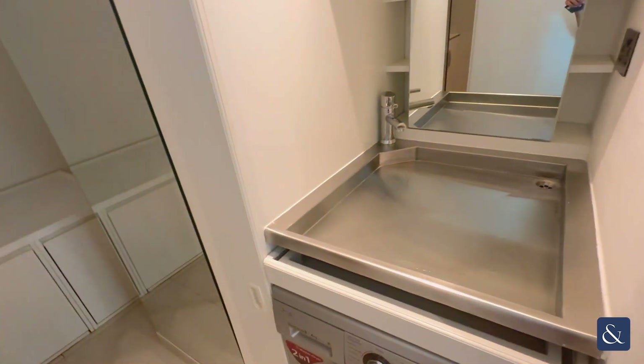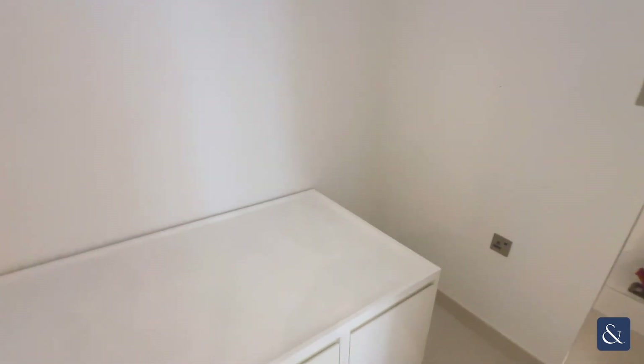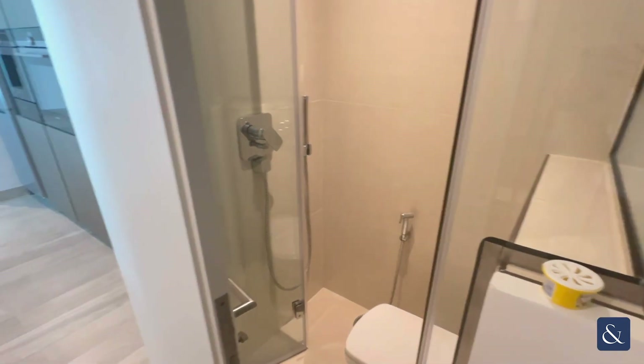And then here is the maid's room, which also could be used as a storage room, and which also has its own en suite.